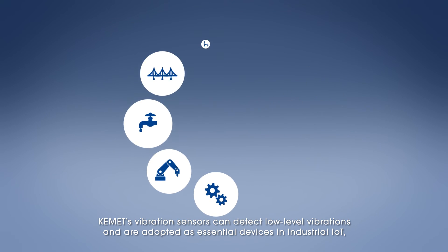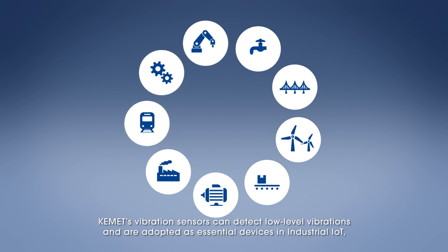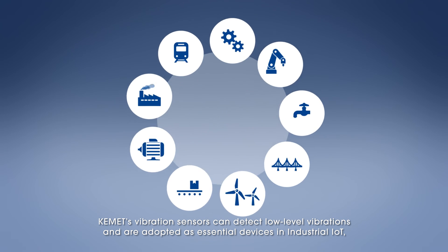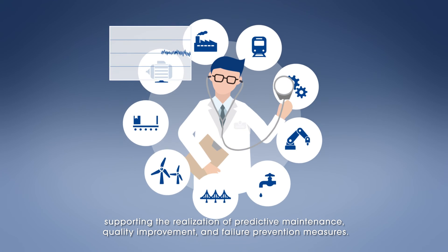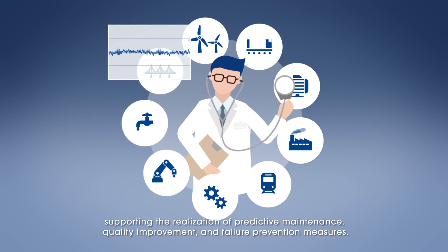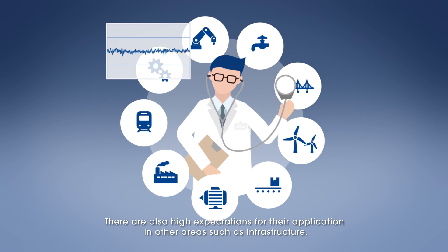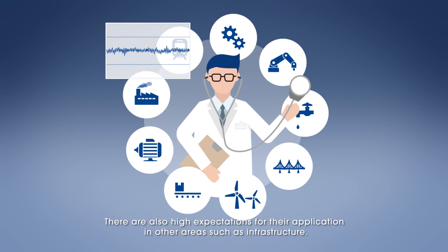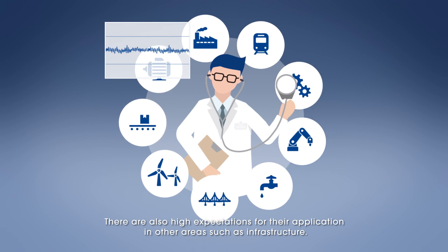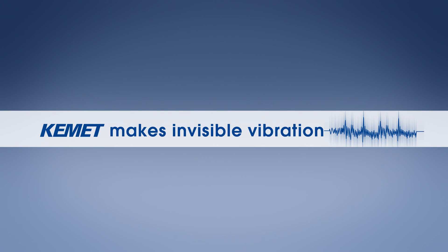KEMET's vibration sensors can detect low-level vibrations and are adopted as essential devices in industrial IoT, supporting the realization of predictive maintenance, quality improvement, and failure prevention measures. There are also high expectations for their application in other areas, such as infrastructure.